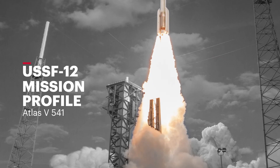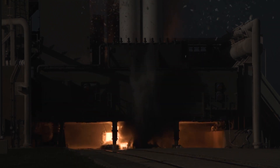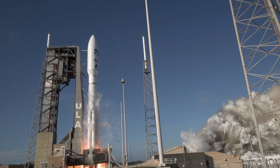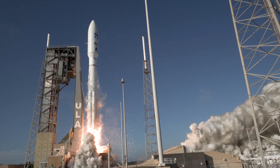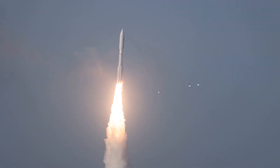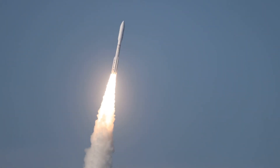The RD-180 main engine and four solid rocket boosters ignite to lift the Atlas V rocket away from the pad. Together, the main engine and SRBs generate a combined liftoff thrust of two and a quarter million pounds, or about 10 meganewtons. Shortly after liftoff, Atlas begins a pitch over to attain the proper flight path while minimizing the dynamic pressure the vehicle experiences during flight.